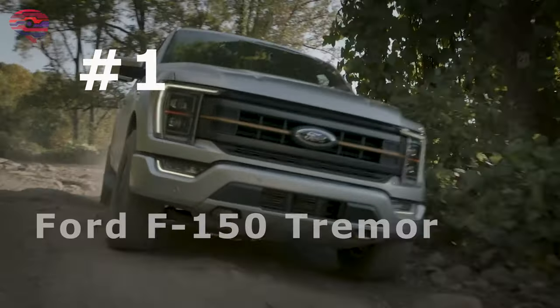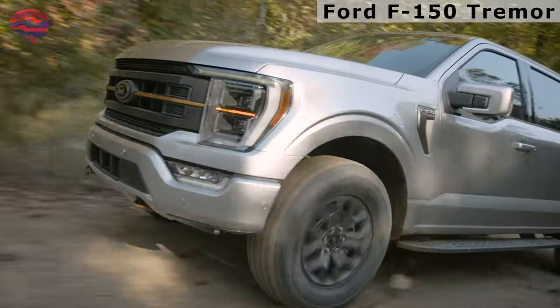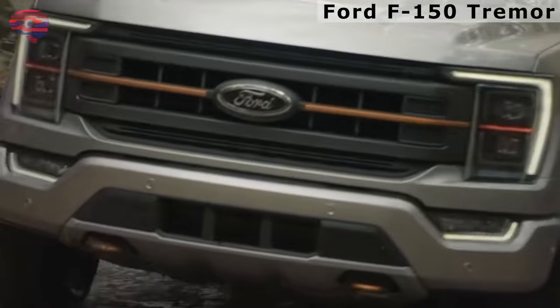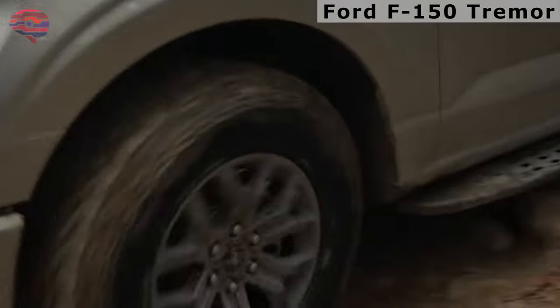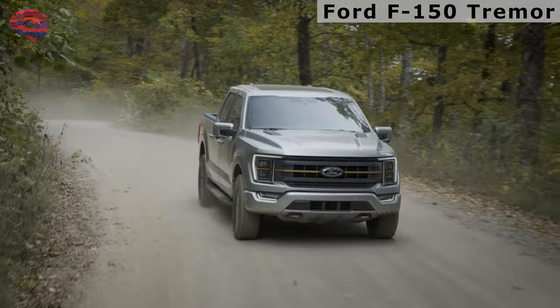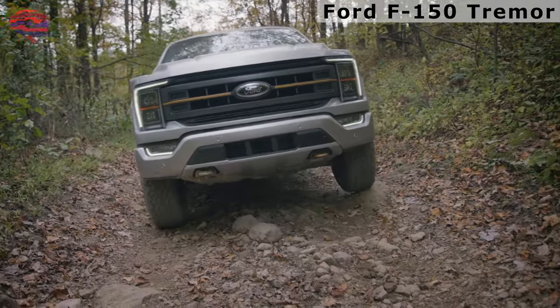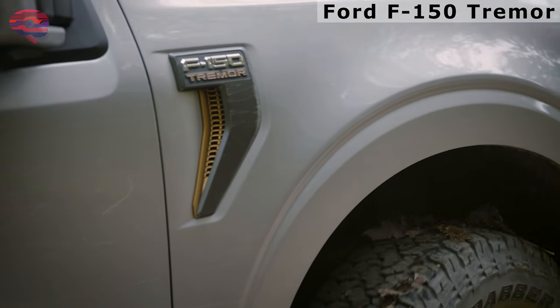Number 1: Ford F-150 Trimmer. Trail-focused driver assists and some unique branding help the Trimmer stand on its own, and it's nearly as quick as the Raptor. Ford has introduced the F-150 Trimmer, which bundles a host of Raptor-inspired design cues with some unique trail-ready tech. With a $54,000 starting price, the Trimmer is accessible to a broader range of buyers and doesn't require as many compromises as the more performance-focused Raptor.